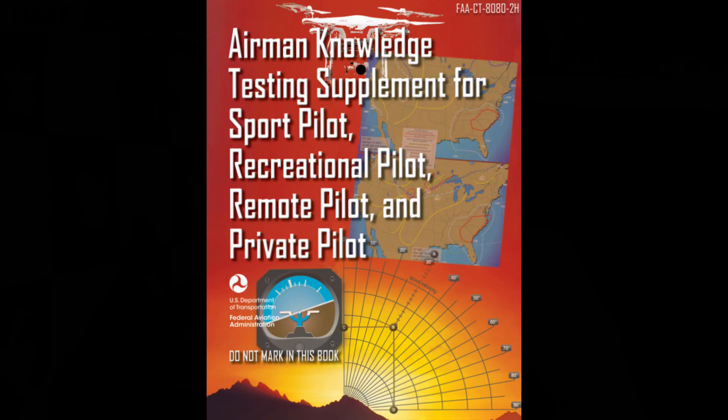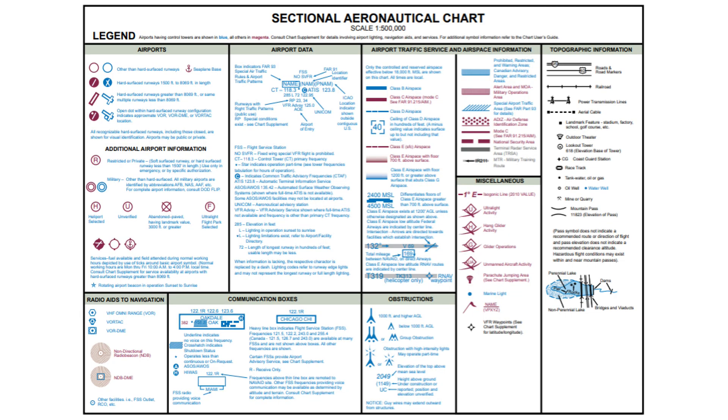You're going to use a test supplement that the testing center gives you. You can bring a calculator — you might not need it — and some scratch paper. There's a little bit of math, which we'll cover in one of these videos. I've created a condensed version of the test supplement; it's really thick and you don't need every page. Remember the legend — it's page 1-1 — lots of answers are found there. If the question is asking about an airspace or whether something is a lighted obstruction, reference the legend while taking the test.